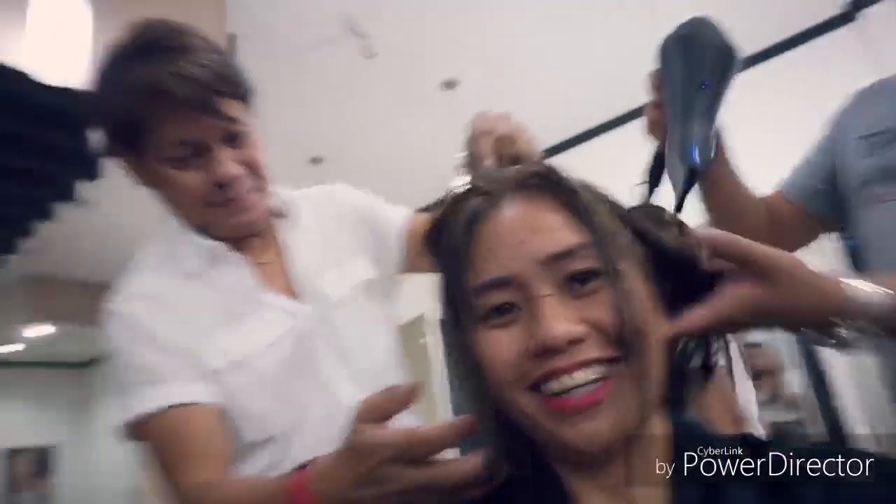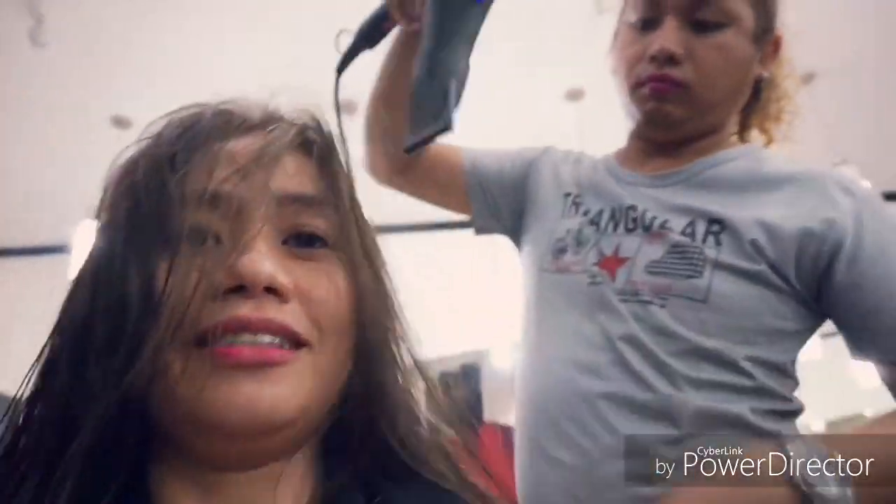I would like to present to you my fairy godmother — it's Tita Kabang, wearing a white shirt. Friends, if there's one salon I can recommend here in Jonsan, that is Sophisticat Salon. So go now and check it out!